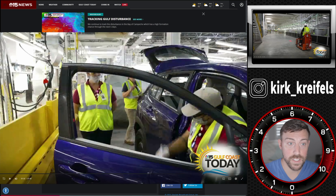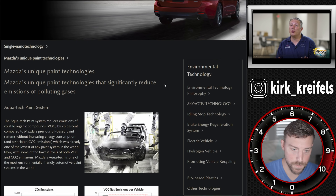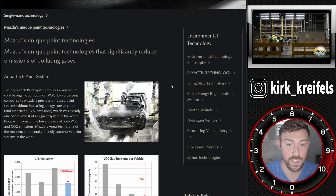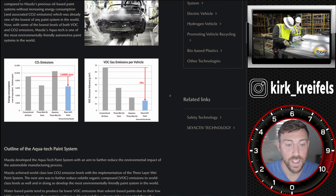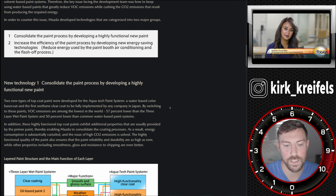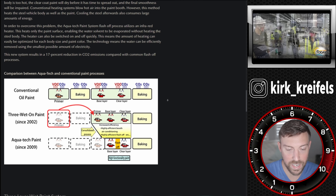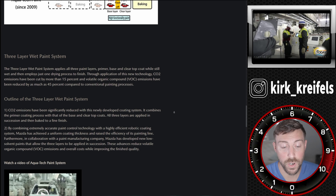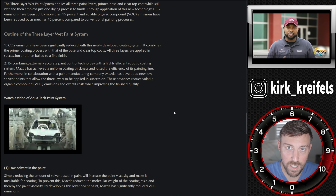They're using Mazda's paint technology. We have confirmation from that video that Mazda is lending their paint technology and application process called AquaTech to this Mazda Toyota plant in Alabama. It is better for the environment, uses less energy, produces less CO2, and produces less VOC — volatile organic compounds in the air. So your Corolla Cross will essentially be painted by Mazda technology.